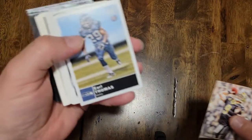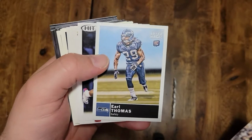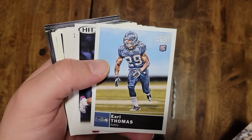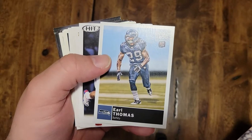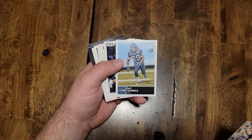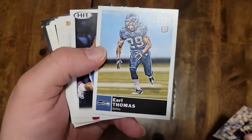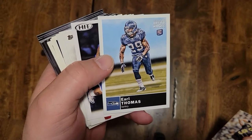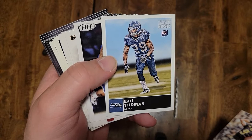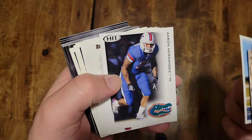Here's an Earl Thomas rookie card — he's a defensive player for Seattle. I saw something on YouTube not too long ago listing low-end players you could hold onto for their rookie cards, and they listed Earl Thomas. He may end up being a Hall of Famer — he's a pretty good defensive player. His career is getting up there in years so I'm gonna hold on to the Earl Thomas rookie card.